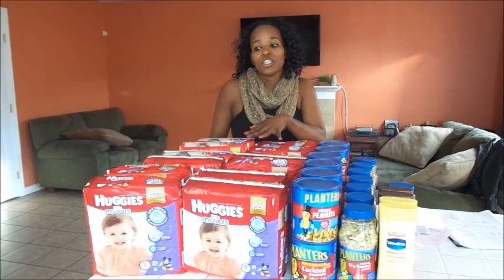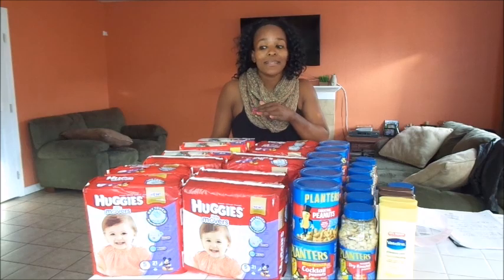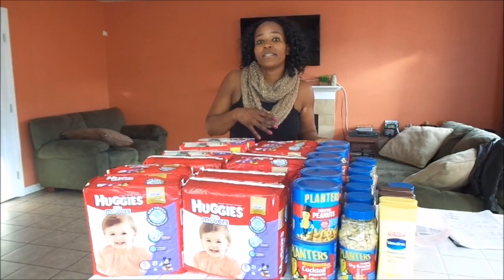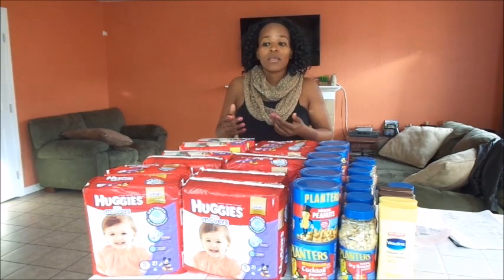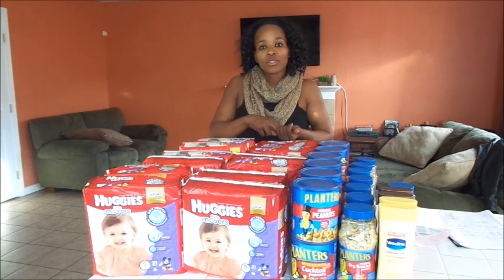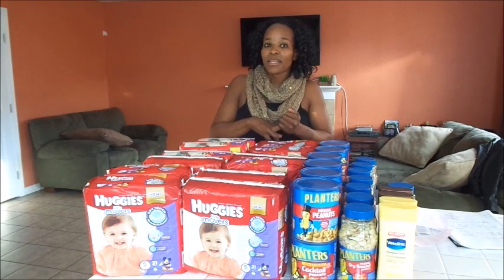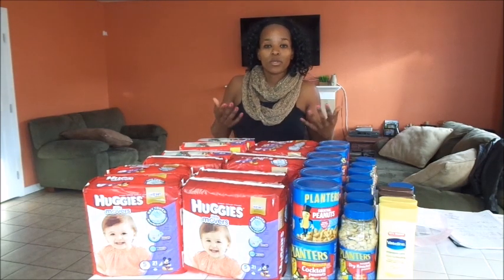These are $7.99 each. When you buy a total of four of them, your total is going to come to $31.96. I used three-off-one coupons on the Little Movers, and that brought my total from $31.96 down to $19.96. I paid that with points and got back 1,600 points — 1,000 was starting points and you get 300 points for every two that you buy, so that was 600 points. So I got 1,600 points plus the $10 Catalina, making it a $6.04 moneymaker.